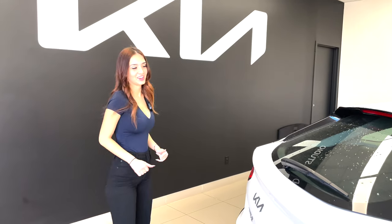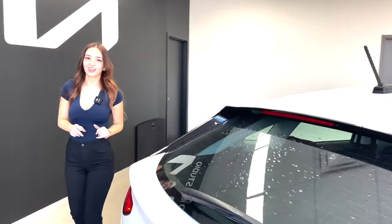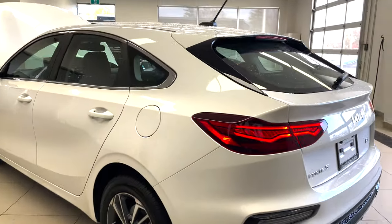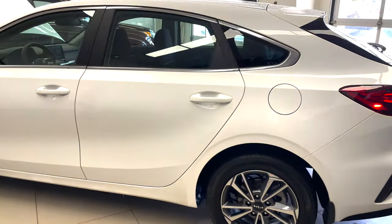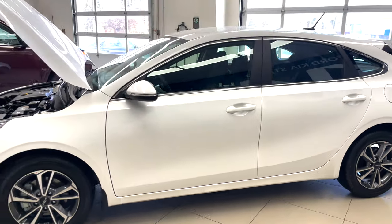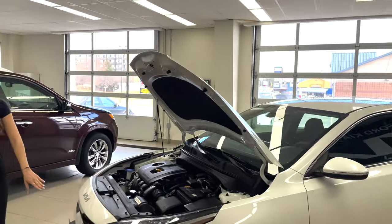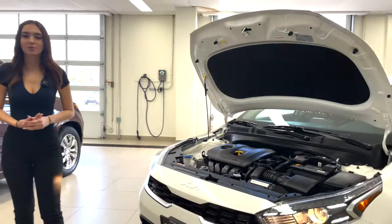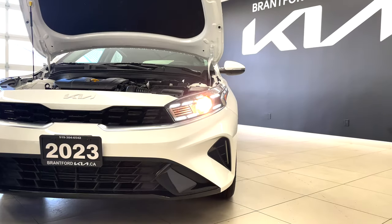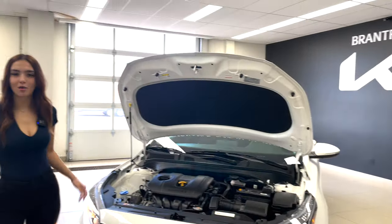Coming around to the side, you can see all the styling elements. It's a very sporty looking vehicle — I love this paint color and I love the wheels. It's a beautiful design. We'll also take a look at the LED lights: it's a combination of bulbs and LEDs all projected into the main headlight unit. With that, let's close this up and take it for a spin.